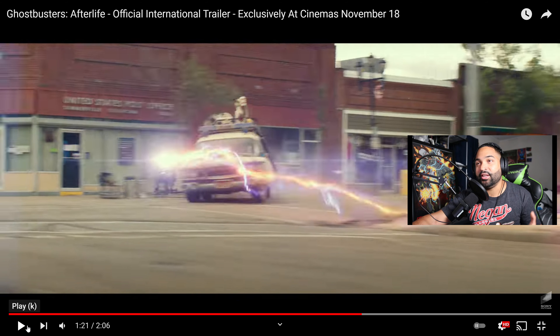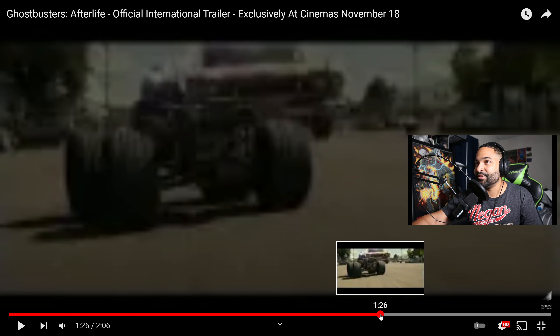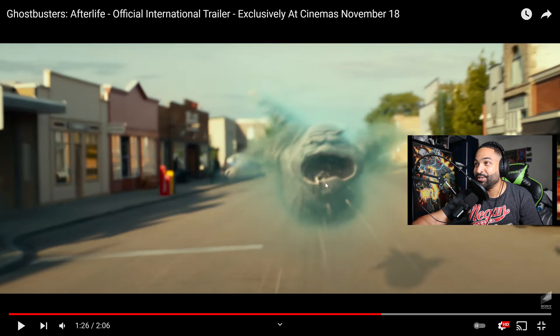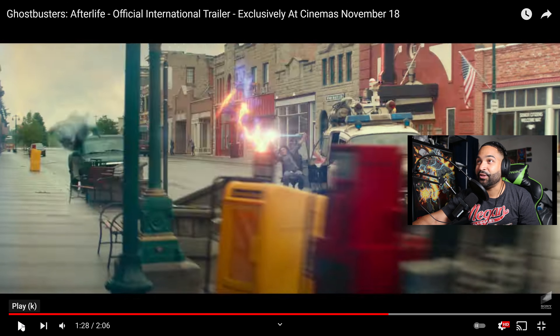They're actually using the theme from Ghostbusters: Answer the Call, which is the only good part of that movie. This is new — this is the muncher. They're speeding to try to capture the muncher, and he's actually spitting parts of things he's eaten at the Ecto-1, destroying it — you can see parts flying off and hitting the Ecto-1 itself. And this is also new: Phoebe losing control of the Proton Wand. It's powerful with a nice kick to it, so a kid holding it in a chair is going to have a hard time.